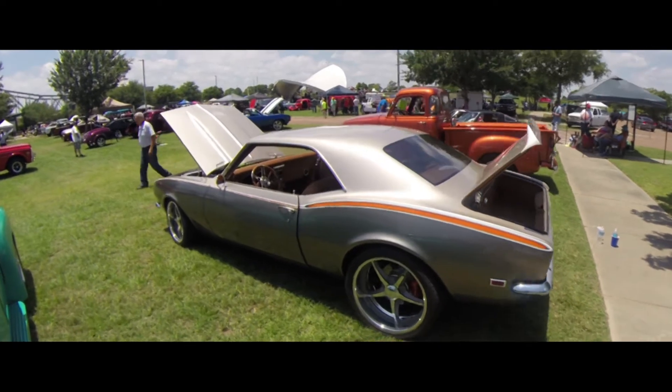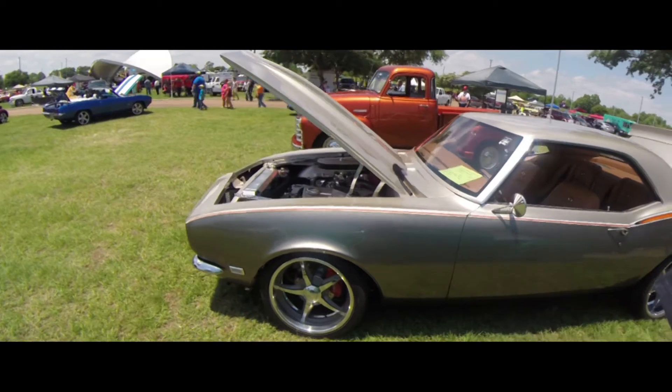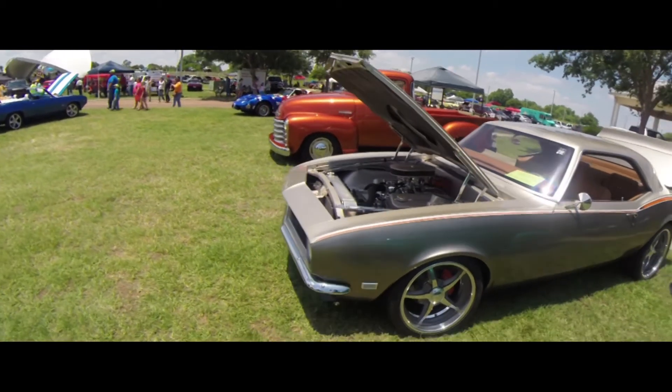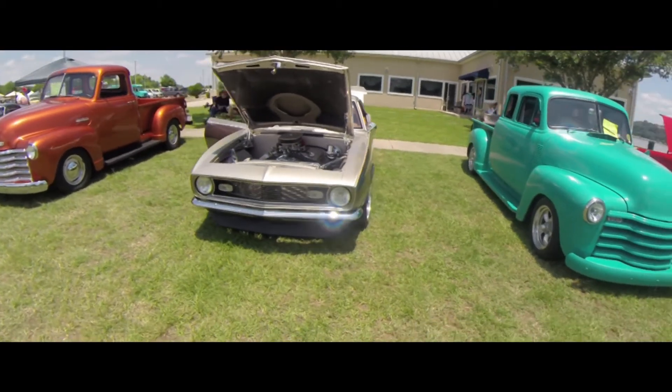The brothers that built it didn't particularly like the two colors I picked out to paint it. But everybody's got a red, black, yellow, or green Camaro, you know. So I wanted something different.